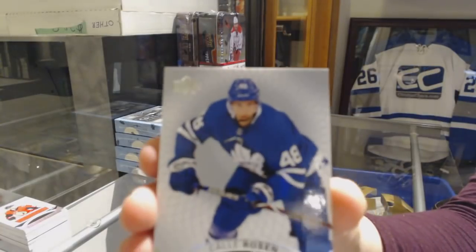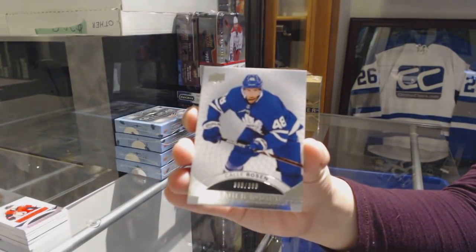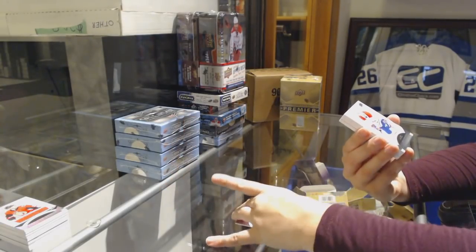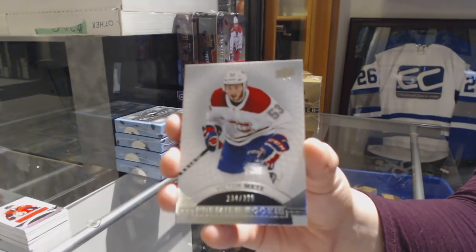We've got a rookie number to 399, Kapanen for the Leafs. We've got a rookie number to 399 for the Montreal Canadiens, Victor Mete.